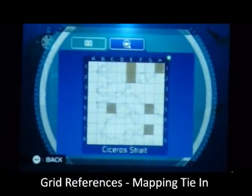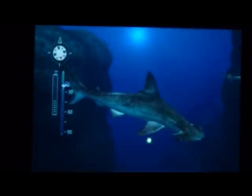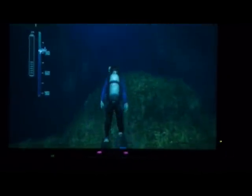It's the Aegean Sea, so it's near Greece — kind of between Greece and Turkey. But the Arctic is next. You can also go to the Antarctic in this one, which is very cool.